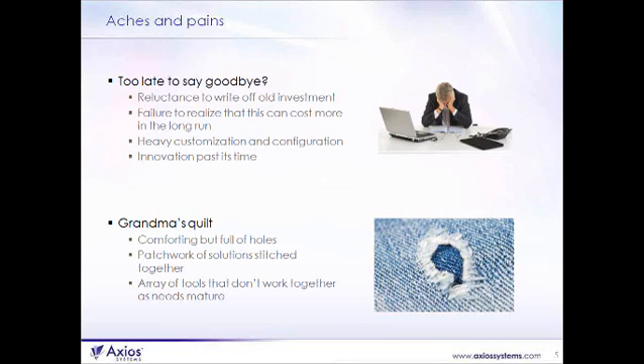'Too late to say goodbye' is really about questioning whether the existing investment is one we should leverage or whether we should reinvest in new solutions. Along our migration path, as we become more proficient in IT service management, we tend to customize and configure tools for our own unique purposes. That customization has a heavy cost when it comes time to replace, upgrade, or integrate those solutions. So we often end up with what I call innovation that's past its time — it's time to write off that investment and look at something new.